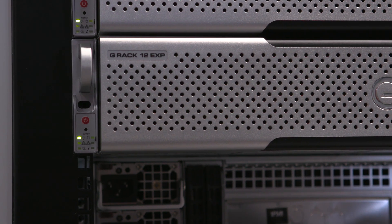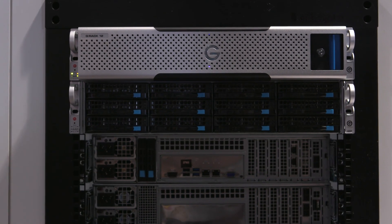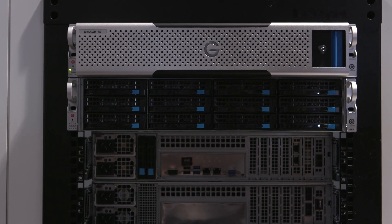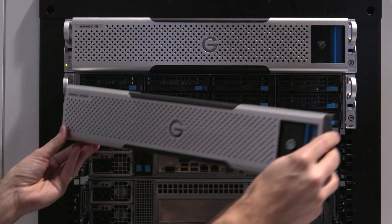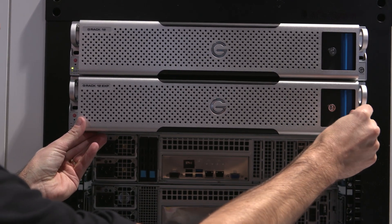It's one of our first products for network-attached storage systems. Basically, it's a high-performance, high-capacity NAS solution. It's really optimized for collaborative work environments. The interface is through network connections — either 1 GigE or 10 GigE in our case.